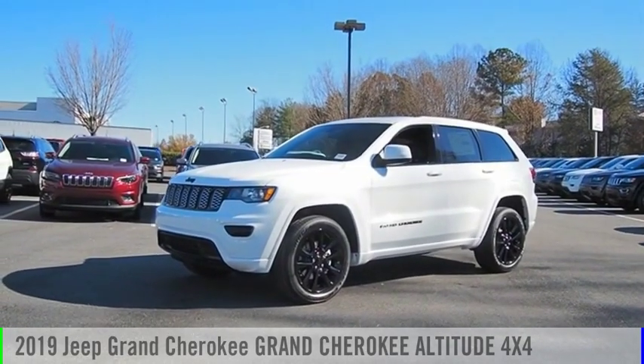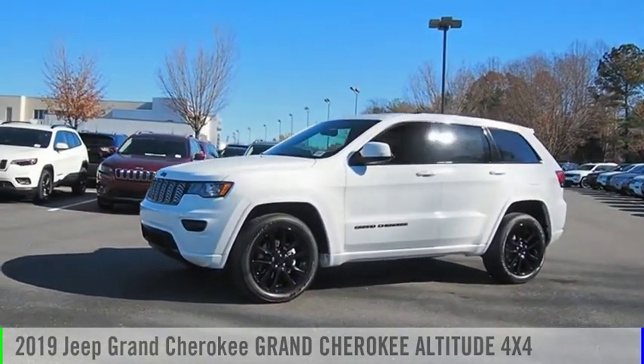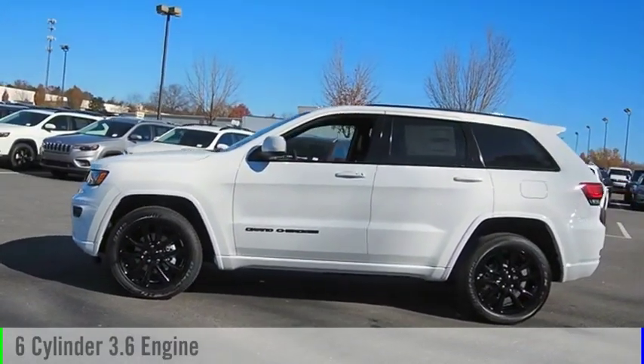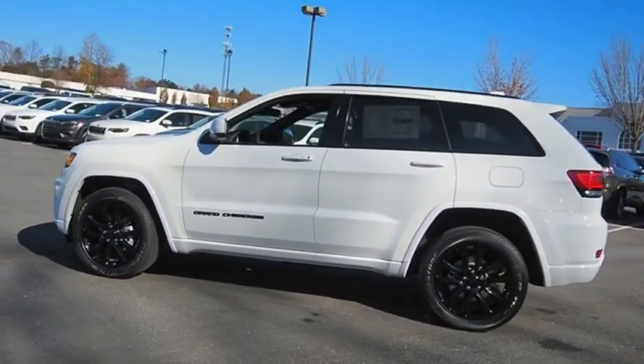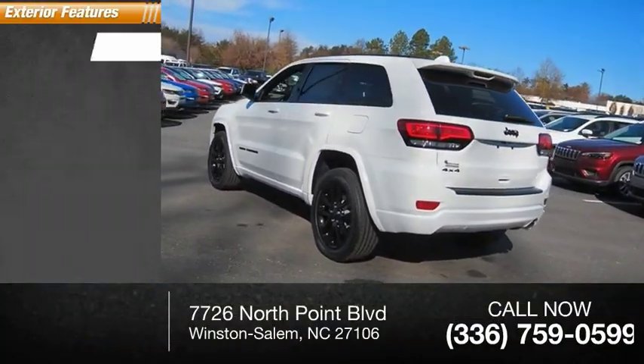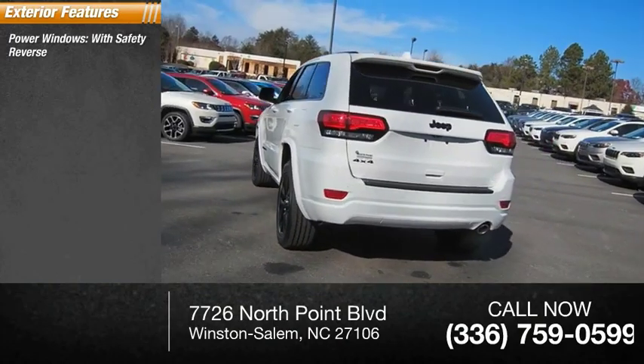Come test drive the 2019 Grand Cherokee. This vehicle is powered by a four-wheel drive six-cylinder 3.6-liter engine. This vehicle has less than 100 miles. Here are some of this vehicle's great options: power windows with safety reverse, roof rails.